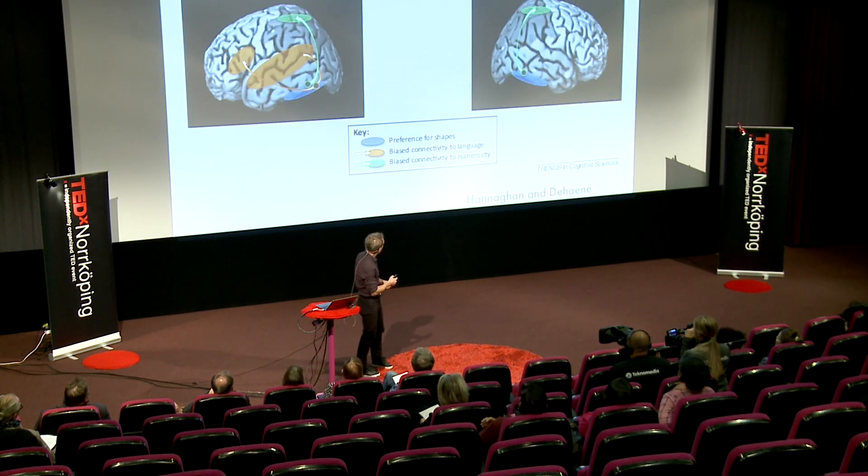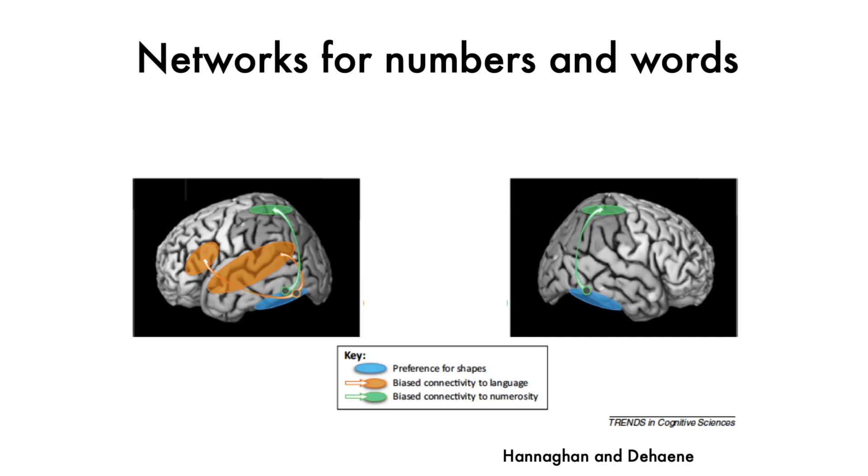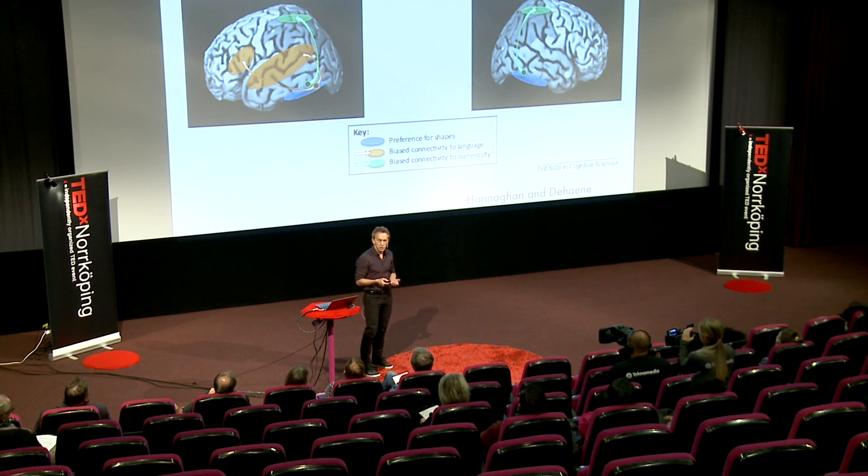Here we can see these two areas — the word form area and the number form area. The word form area connects to part of the brain that has to do with how words sound, their meaning and articulation.